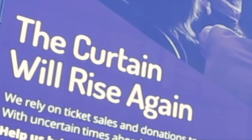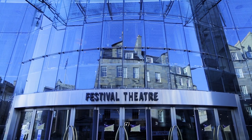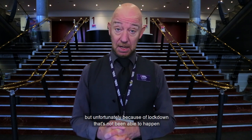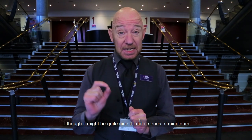Hello, everyone, and welcome back to the Festival Theatre. It's been a long time since I've been here, and it's been a long time since I've had this uniform on — it's a bit tight. My name's Graham. You probably recognise me from working here for a long time. Normally I do tours here, but unfortunately because of lockdown that's not been able to happen. I thought it might be quite nice if I did a series of mini tours just to get your juices flowing for when we're allowed to go into the theatre proper.